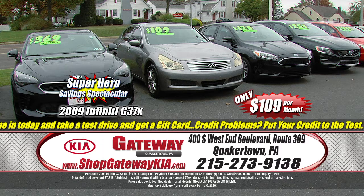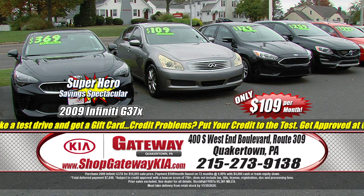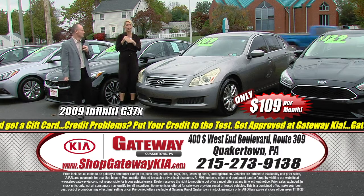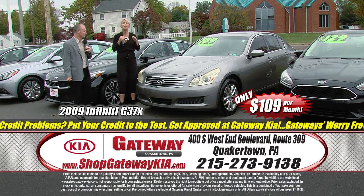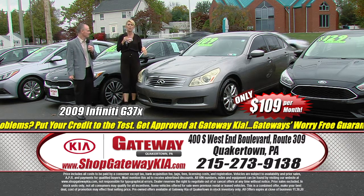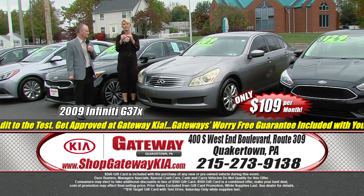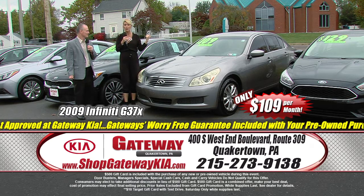Be thankful — I'm thankful that I can talk about another car now. It's a 2009 Infiniti G37X all-wheel drive. Loaded throughout, gorgeous inside and out. Leather interior, power sunroof, upgraded alloy wheels, navigation. Come take a test drive today, get this gift card — and it's only $109 a month.